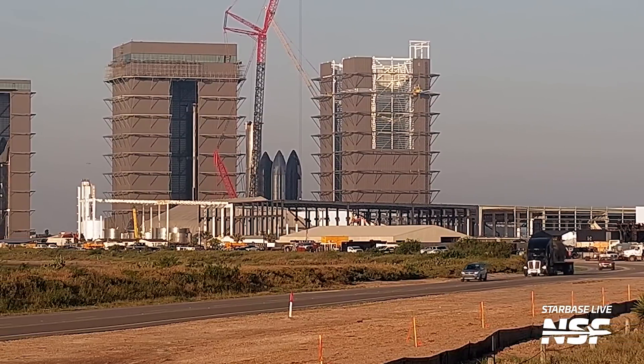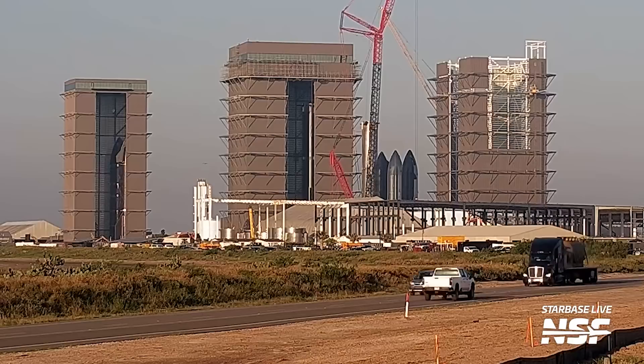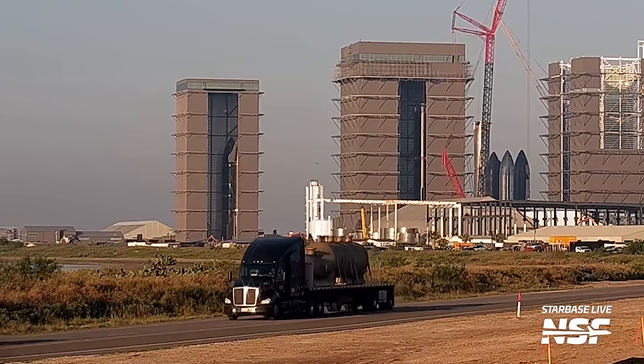Over at the launch site, there have been several additions to the Orbital Tank Farm. We saw the delivery of multiple sub-coolers that will help to cryogenically cool Starship's propellant before loading it onto the vehicles. While we don't expect these to be installed in time for IFT-2, they will dramatically improve the speed of propellant loading into Starship in the future.